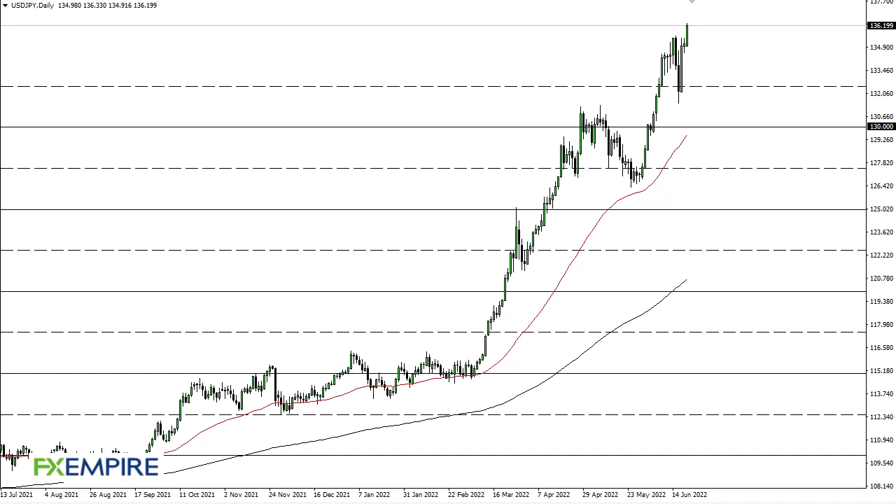From FX Empire, this is Chris taking a look at the dollar-yen. You can see that we have broken 136, and it looks like we are going to go higher — perhaps 137 and a half. I think short-term pullbacks continue to be an area that you have to pay close attention to.